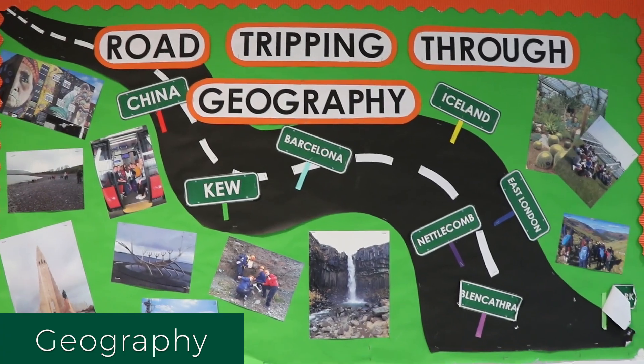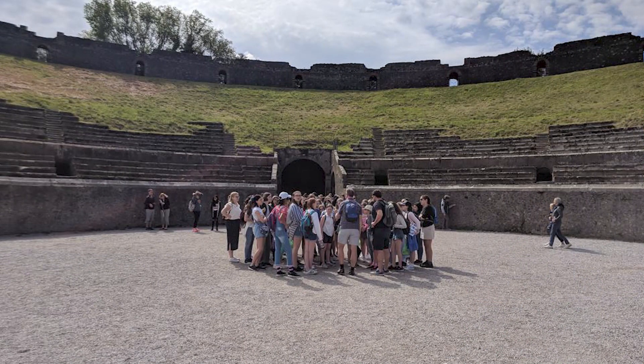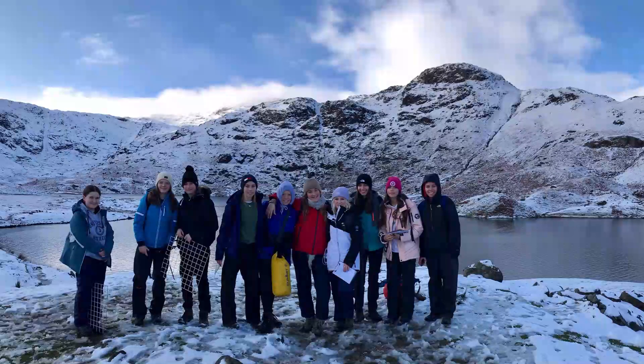In Geography in Year 7 we studied natural disasters. And when we get older we all go to places like Pompeii and Iceland. We have loads of fun clubs and clinics.